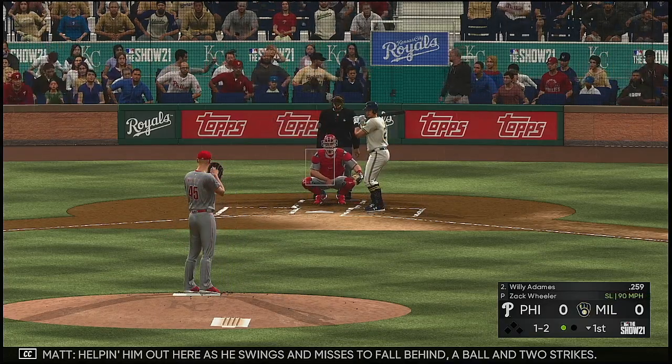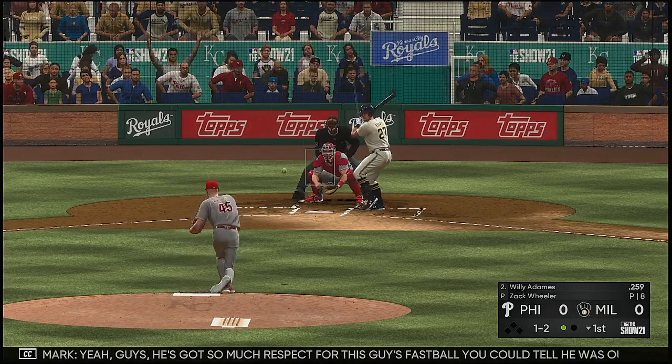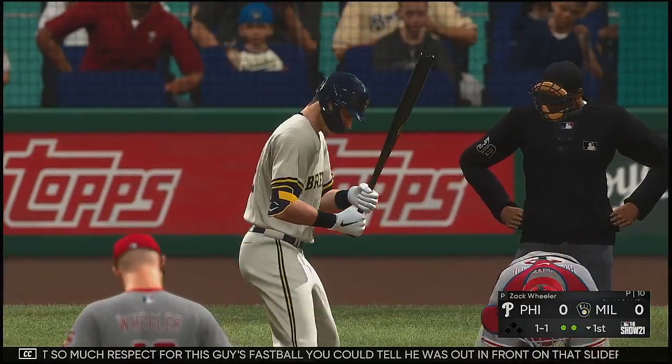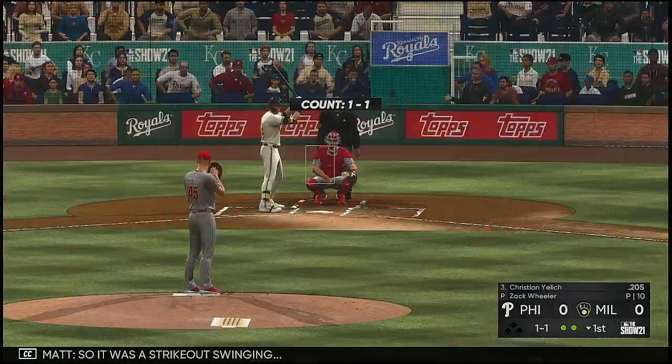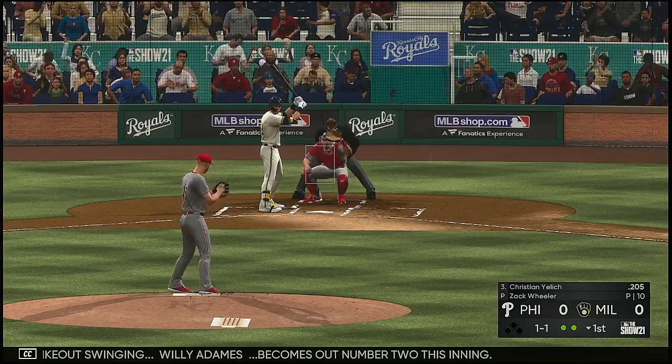He swings and misses to fall behind a ball and two strikes. He's got so much respect for this guy's fastball — you could tell he was out in front on that slider. I think he goes to the well one more time with that pitch. Strikeout swinging. Willie Adames becomes out number two this inning.